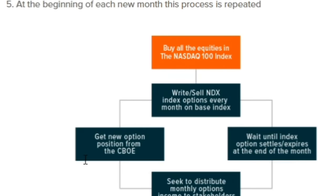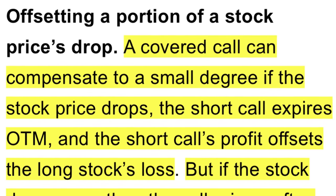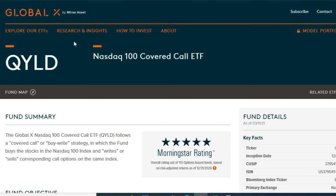QYLD distributes income every single month, as you can see on the graph. The downside to a covered call is that it limits how much growth you can have in the underlying investment. If the NASDAQ goes up a lot, you don't get to participate in all that growth because you're capped out at the strike price — that growth above goes to someone else. In a down market, the premiums received from the options offset some of the losses.